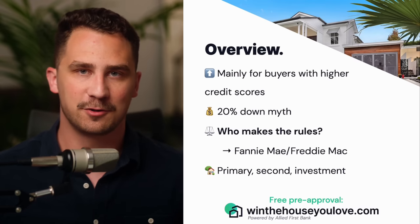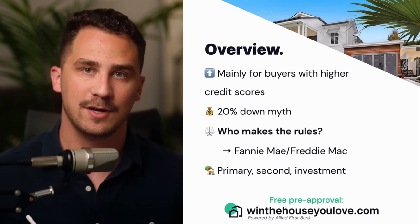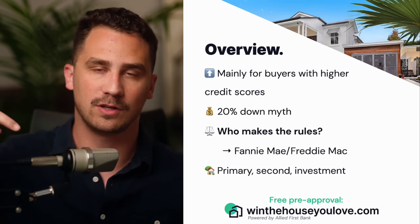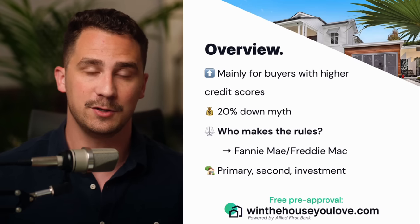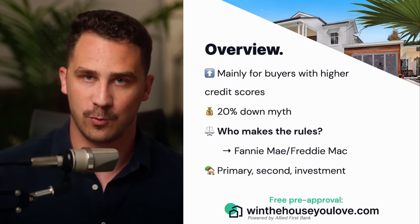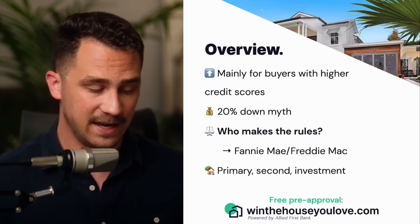Welcome to the complete guide to conventional loans. This is the number one loan for first time home buyers, and you can buy a home with only 3% down with this loan. There are timestamps in the description and chapters along the bottom. I'm going to show you everything you need to know about a conventional loan — whether it works for you, if it's one you want to use, and how to take advantage of it to purchase the home you want. You're going to know more than most first time home buyers and more than probably a lot of loan officers.